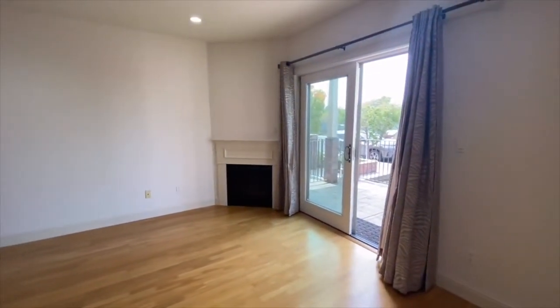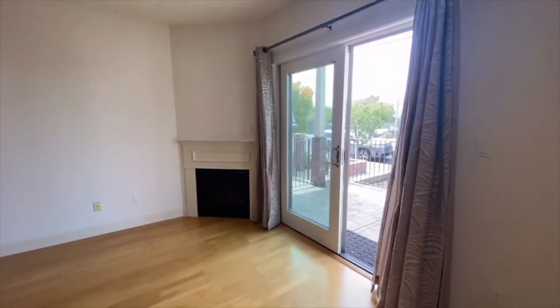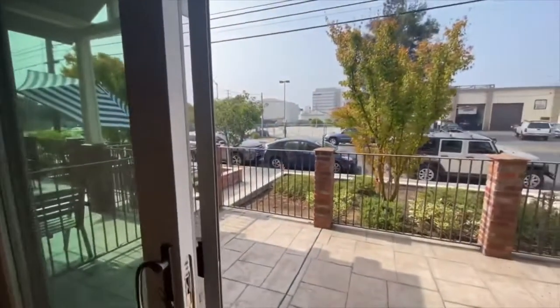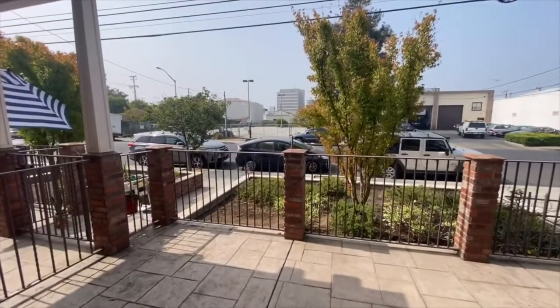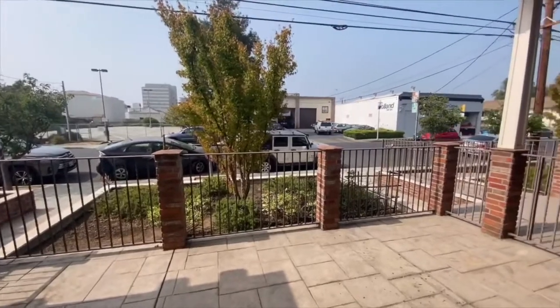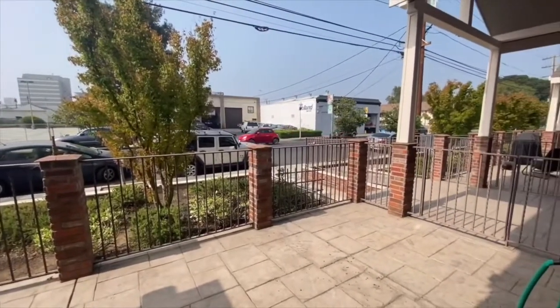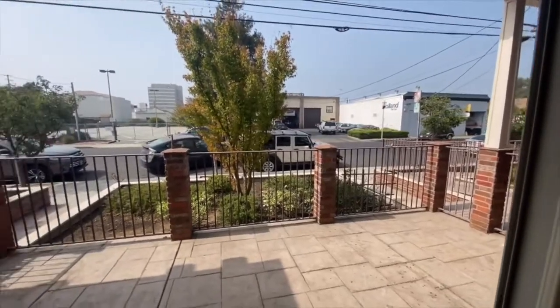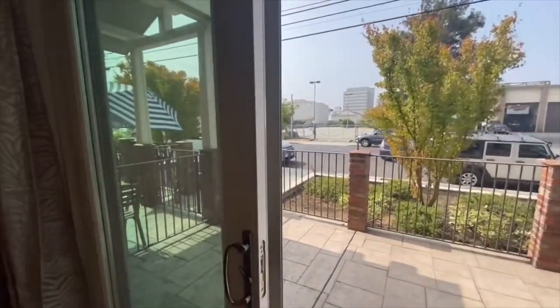One of the things I like about this unit is that because it faces out towards the front of the complex, you've got this unique patio space out here, which is really going to come in handy with all the current shelter-in-place orders. The more room you have to spread out and get some space, the better. So this is nice because you've got some nice outdoor barbecue patio, reading space out here to kind of hang out.